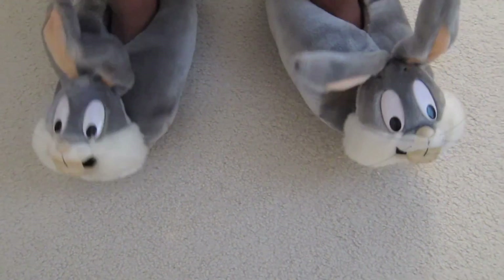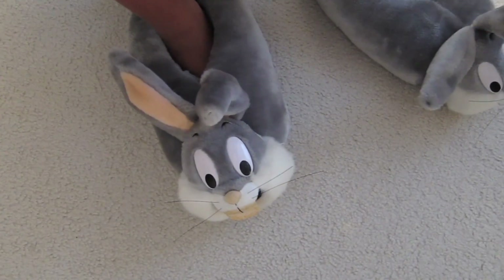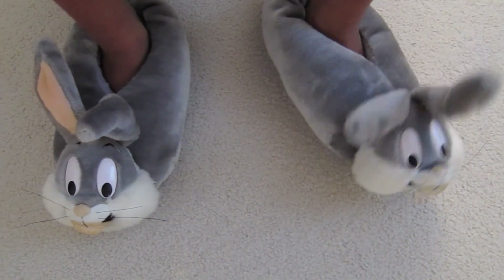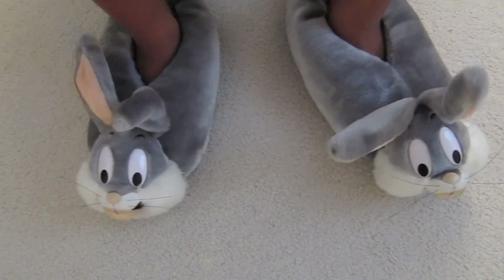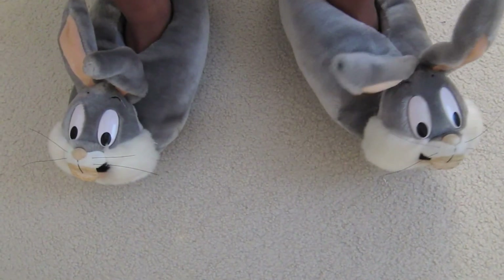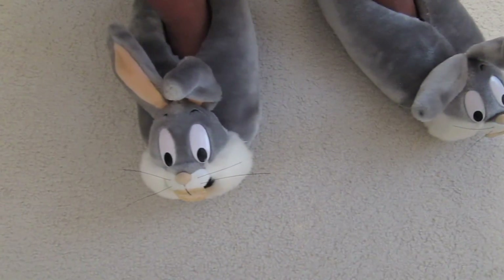Shout out to my dad for these on feet today - the Bugs Bunny house slippers, these are like 20-plus years old, so shout out to my fofo for these, they're dope, love them. Let's get into the shoe pickups because I know you guys want to see them first - hope you guys enjoy it.